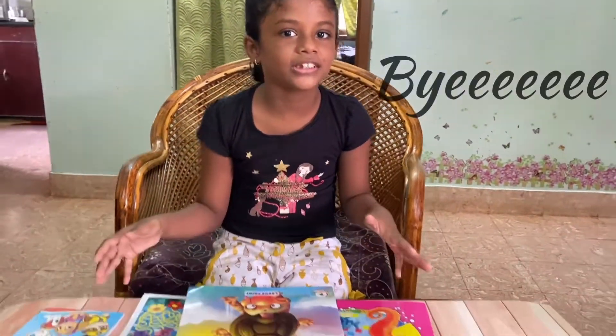So I am here to be a reader. I will have a book. See you in the next video. Bye!